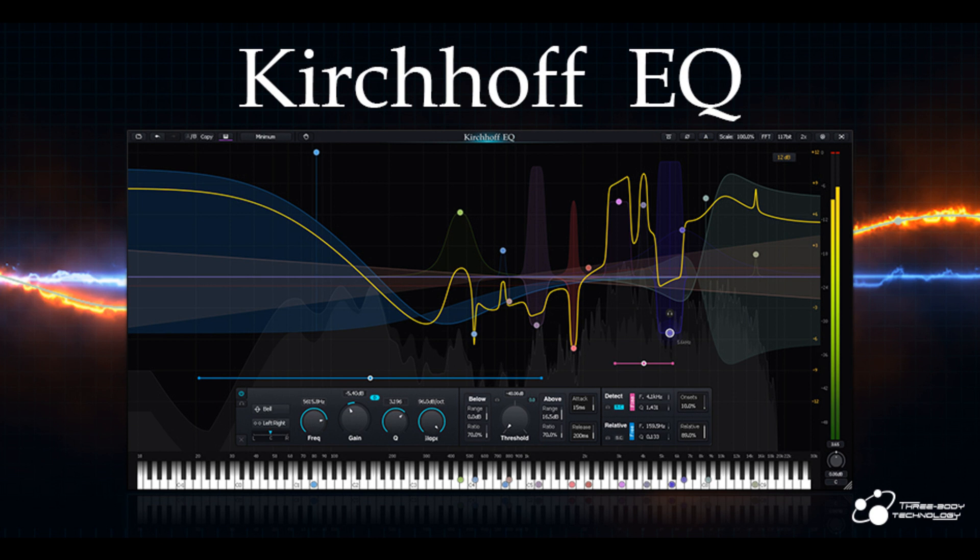Additional features include Undo/Redo, A/B Switching, VST2, VST3, Audio Units, AAX, Native 64-bit support. Latency: Minimum Phase — 0; Analog Phase — 63 sample points (about 1.4ms at 44,100Hz sample rate); Mixed Phase — 63 to 2047 sample points depending on band frequency; Linear Phase — 4095 to 65535 sample points. Price: $109.